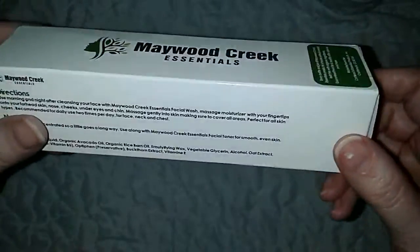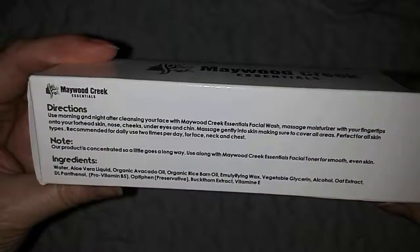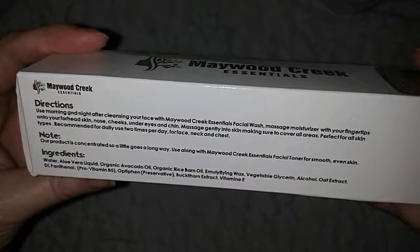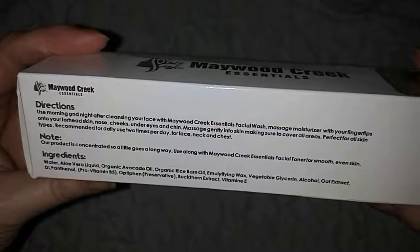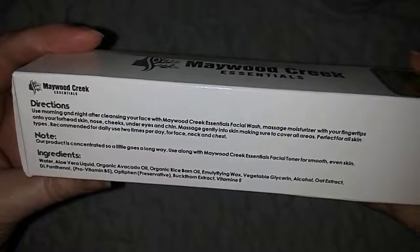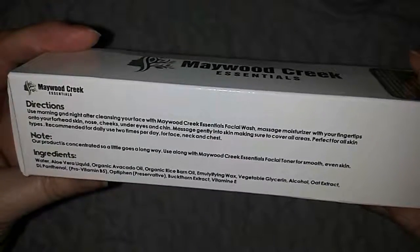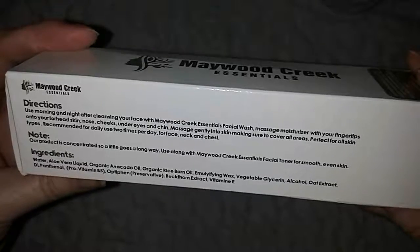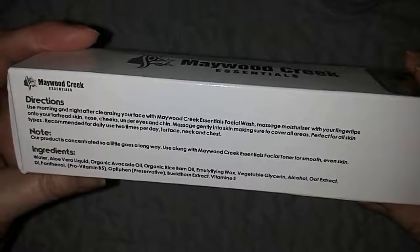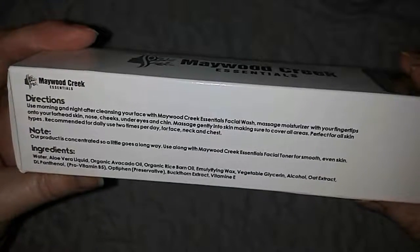The directions say you should use it morning and night after cleansing — massage the moisturizer with your fingertips into your forehead, nose, cheeks, under the eyes, and chin. Massage gently into skin making sure to cover all areas. It's perfect for all skin types and recommended for daily use two times a day.